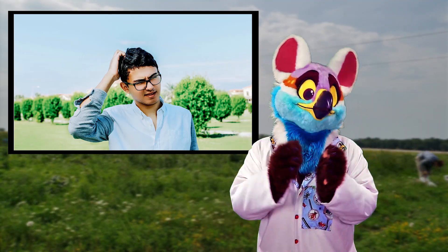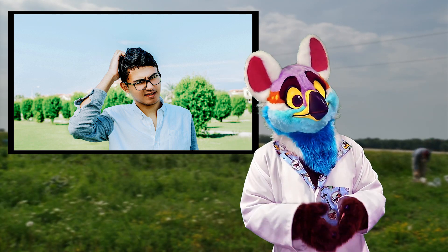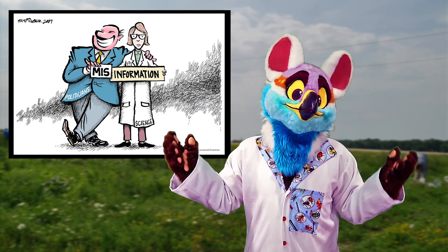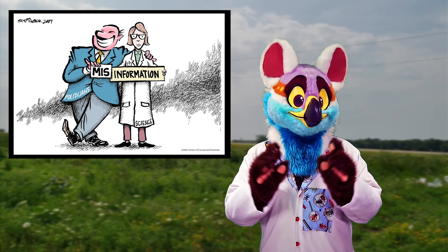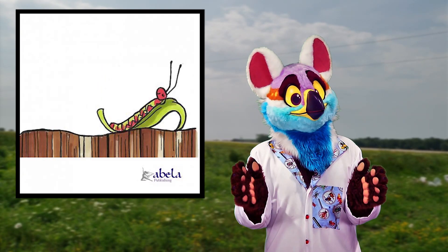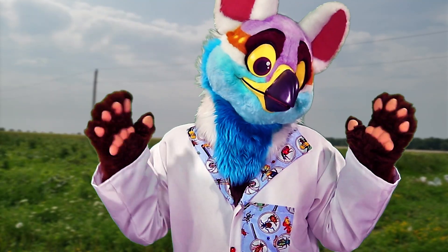Field experiments have their set of challenges. It's hard to control for everything that could be influencing your system, making it hard to obtain concrete evidence. That's actually one of the reasons why climate change is so hard to prove, even though we know it exists. In my case, insects are only active when it's warm, meaning that I have a lot to do in a very small time frame. Bye bye summer.